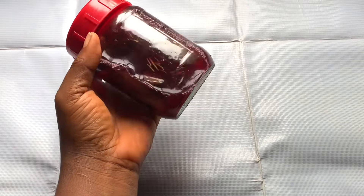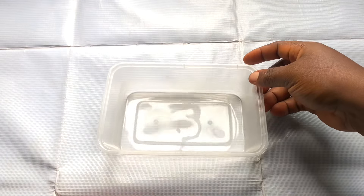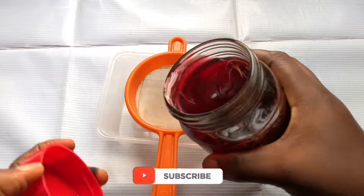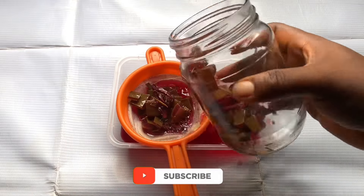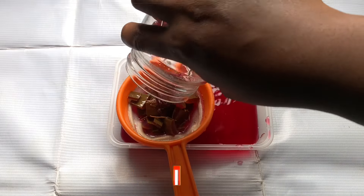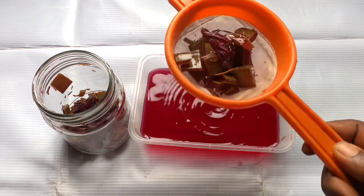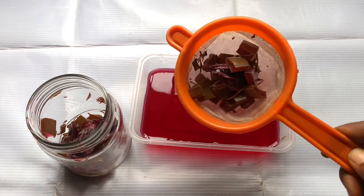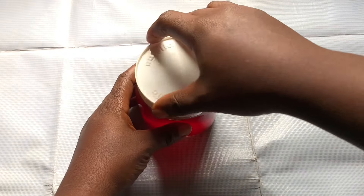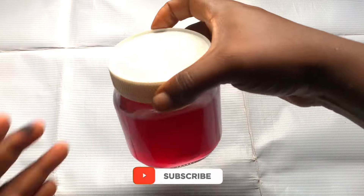I'm going to use my strainer to separate the ingredients from the water. It's easy to strain. You can use cheesecloth if you want — just know that we didn't use any powders or tiny ingredients that might slip through the strainer, so using this strainer is fine. After straining, I'm going to put the water back in my jar.